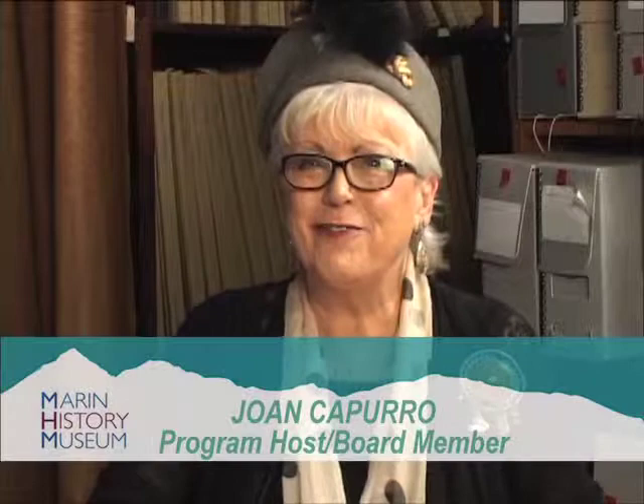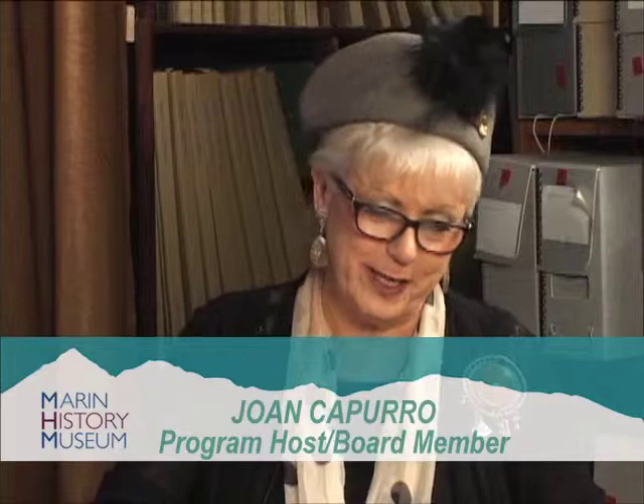Hello, thank you for joining us today. My name is Joan Capurro and I sit on the Board of Directors of the Marine History Museum. It's my pleasure to serve on that board and today we're at the Kramer Family Collections and Research Facility in Novato. It's my pleasure to introduce our totally dedicated volunteer Director of Programming, Marcie Miller.